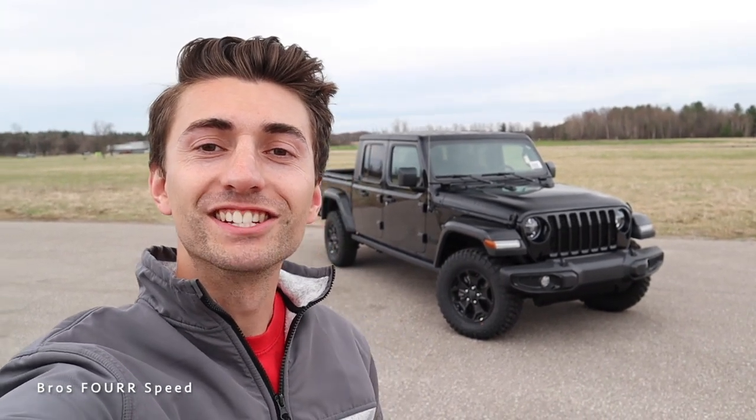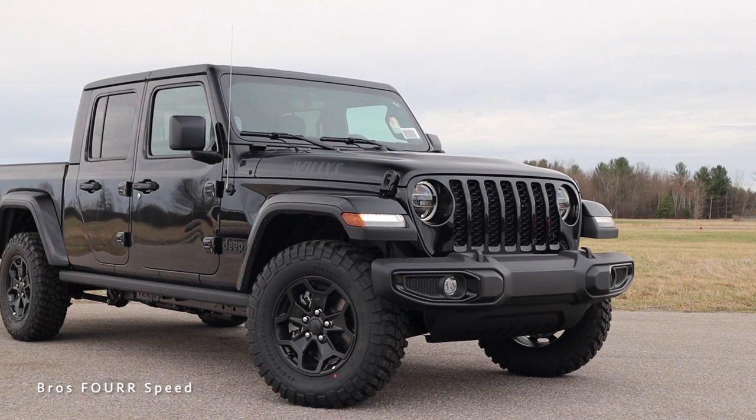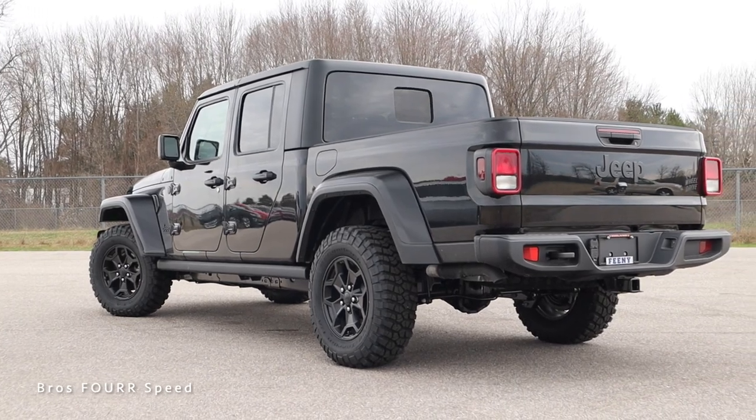Welcome back to the channel. In today's video we're going to take a look at this 2022 Jeep Gladiator Willis Edition. Big shout out and thank you to Feeney Chrysler Jeep Dodge and Ram for providing this Gladiator for today's video. Take a look at their website down in the description below. The model we're looking at is finished off in black with the customer preferred package 24W.